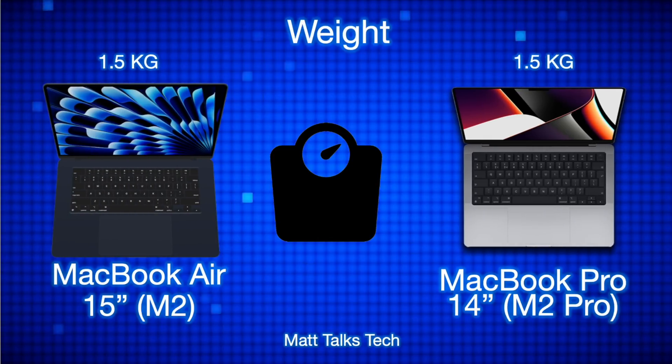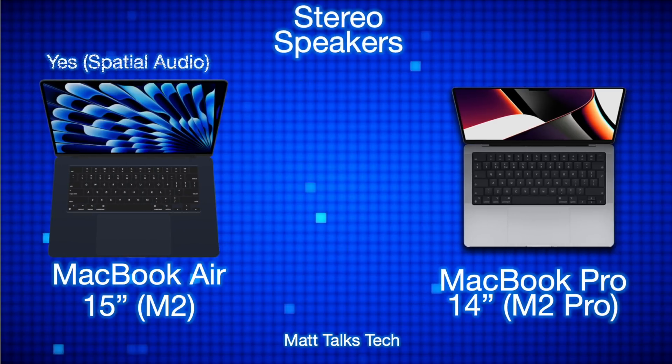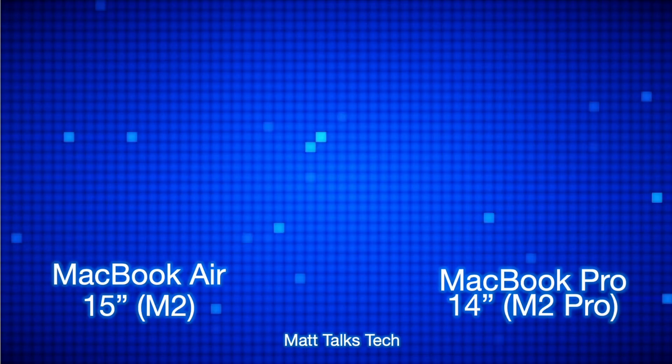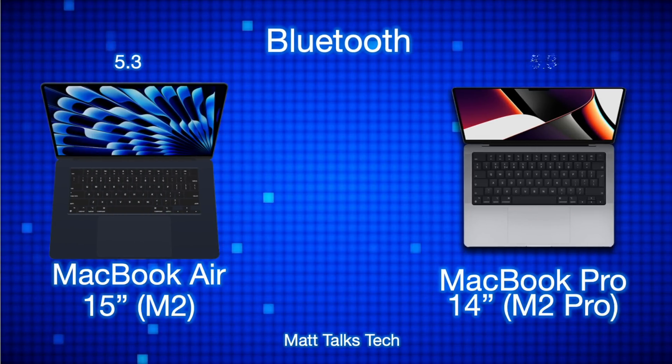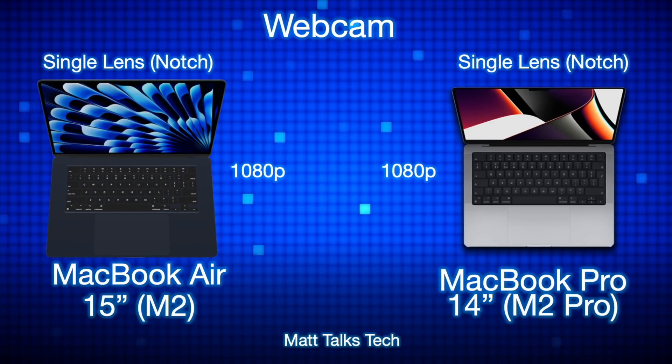Interestingly, both MacBooks weigh exactly the same — the Air is slimmer but larger, while the Pro is thicker but smaller and includes a fan. The MacBook Air is completely fanless. Both models feature spatial audio and stereo speakers, with the Air sporting a new six-speaker design. Bluetooth 5.3 and a 1080p webcam with a notch design are shared across both models.